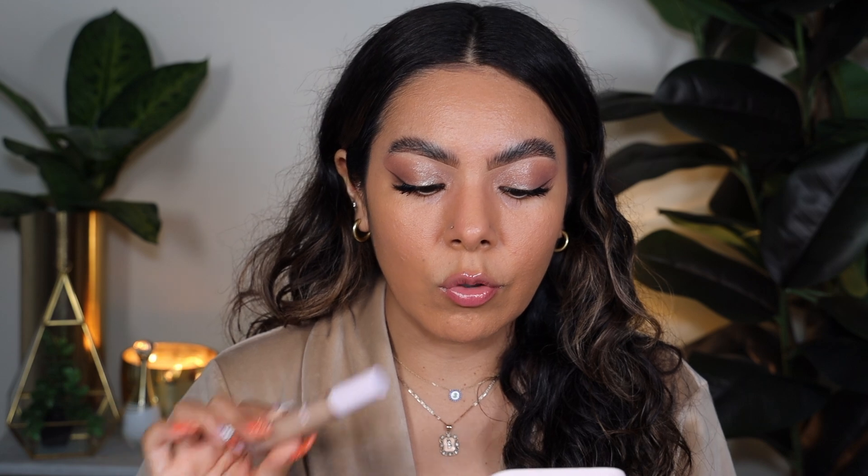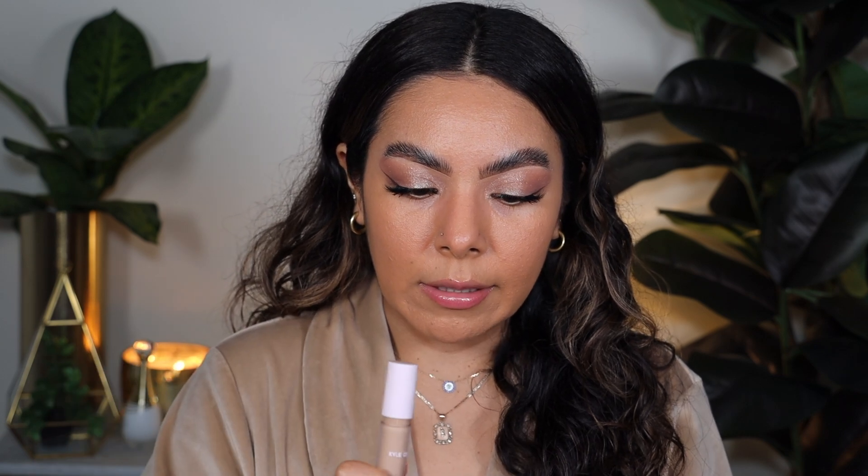It covers under-eye circles, dark spots, redness, or can be used to highlight, bronze, and contour. This is vegan, cruelty-free, paraben-free, and clean. So that's a little background on the concealer.